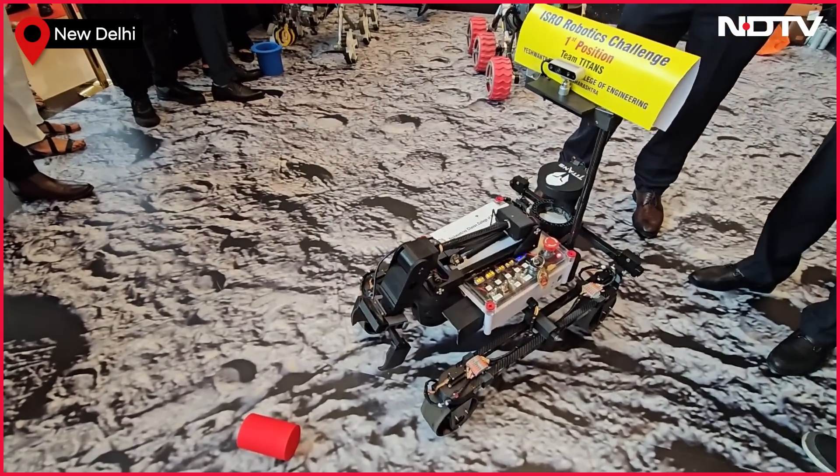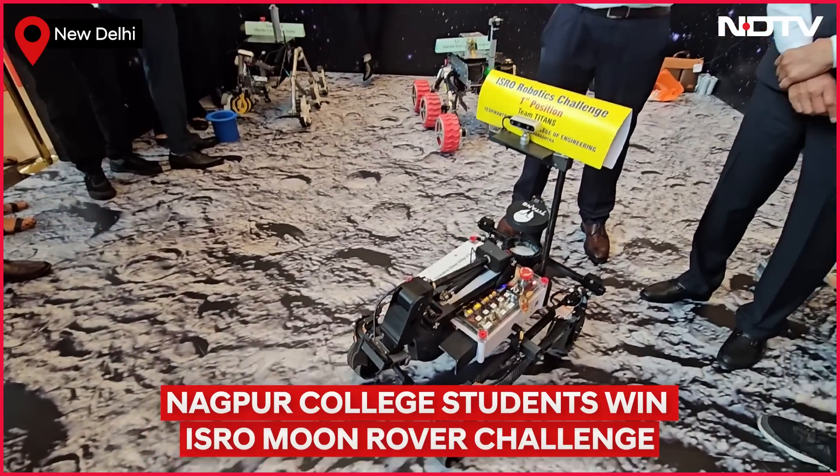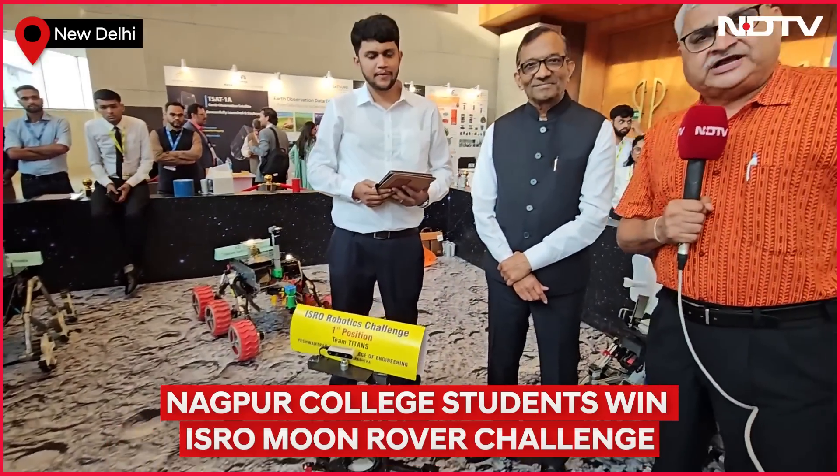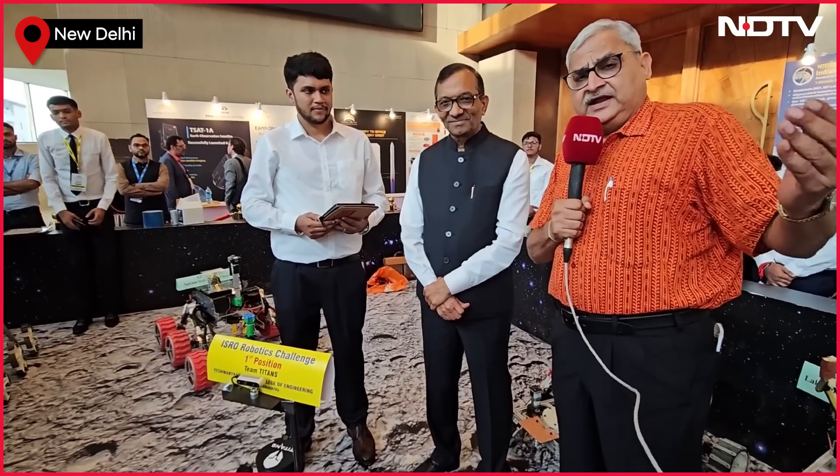What you see is a fascinating rover, made by students for a challenge given by the Indian Space Research Organization. I have with me the team member who made this robot and Dr. Pawan Goenka, the chairman of the Indian National Space Promotion and Extension.